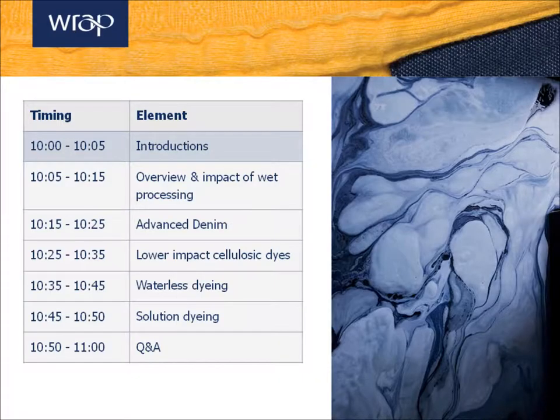The agenda for the next hour looks roughly like this. We're going to spend a little bit of time looking at wet processing and what some of the issues are. Then we'll spend a few minutes diving into some of the more interesting topics. We'll look at advanced denim, lower impact cellulosic dyes, waterless dyeing, and solution dyeing. Then we'll have some time at the end for Q&A as well.